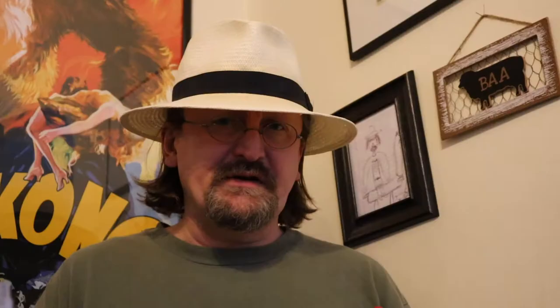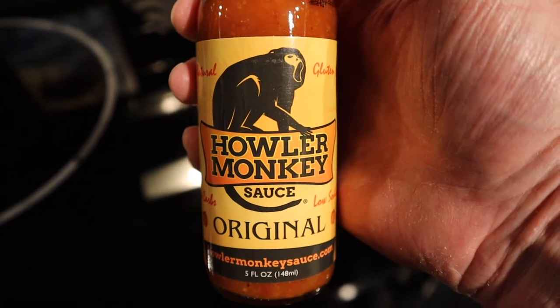Now let me show you the hot sauces I bought — I got 15, I can't believe it. The first one is Tabasco's Raspberry Chipotle. This goes great on ice cream, and I've told several people about it. They didn't believe me, and they tried it, and now they use this regularly on their ice cream. The second is Howler Monkey, the original. This appeared on one of the seasons of Hot Ones — it's a very nice sauce and very cost effective. It was only $5, on sale for $3.69, so if you get a chance, you should try it out.